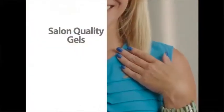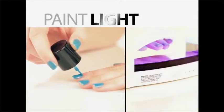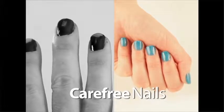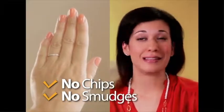With Hot Polish, you get all the benefits of gel nails without the hassle, cost, or drying time of nail salons. Simply paint, light, and wipe, and walk out the door without the worry of smudges or chips. With Hot Polish, I have carefree nails. I can go play with my boys, I can get my hands dirty, I can even do dishes. No chips, no smudges, nothing.